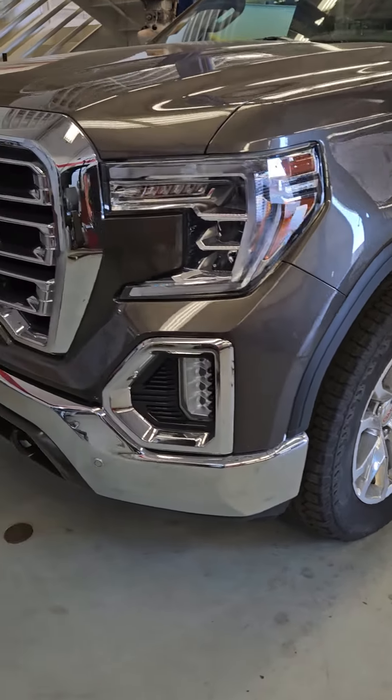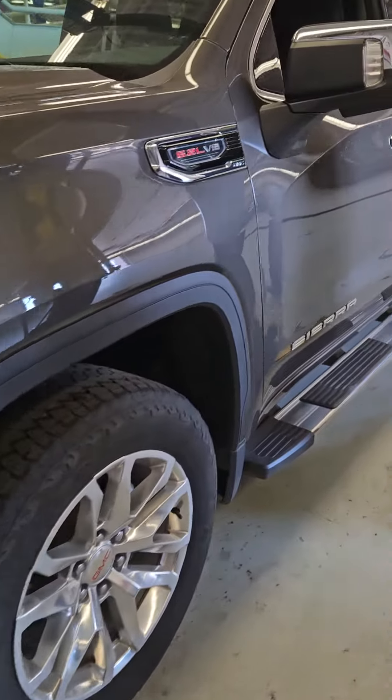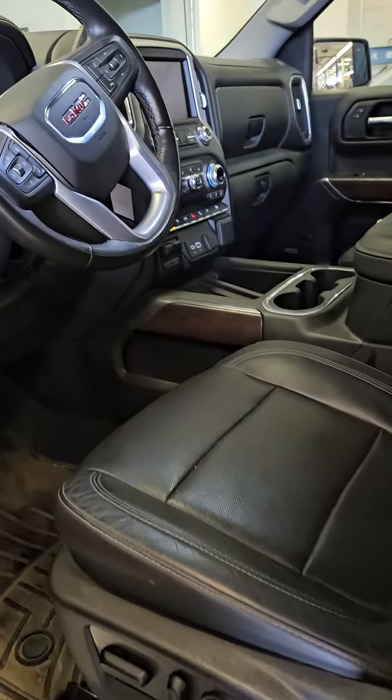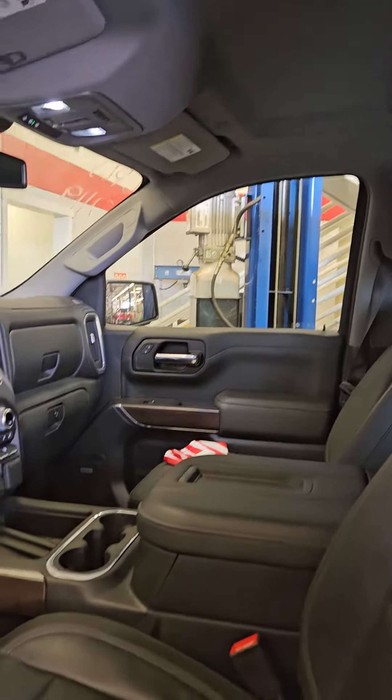Taking a look at this guy — it has not been through the shop completely yet and is still waiting on the detail. Getting some interior pictures here. Pretty loaded up SLT with the 6.2 engine. No moon roof on this one.